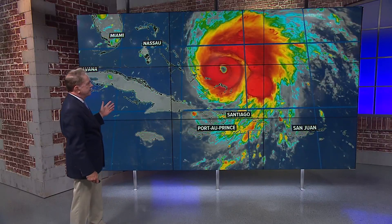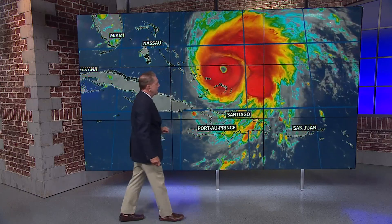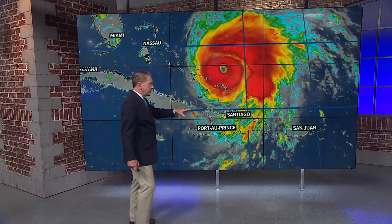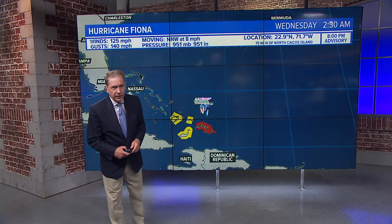What about the eye? That is just simply textbook. It's probably about 10 miles in diameter, which is a pretty good-sized eye. Good news though — Puerto Rico is done with this storm. There are a couple of leftover showers and storms in the DR, but that is about it. It's going to move away pretty quickly.